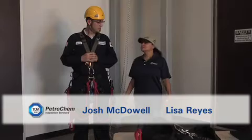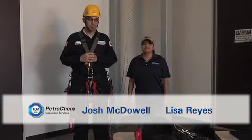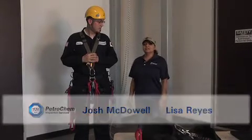Hi, my name is Lisa Reyes and this is Joshua at McDowell, and we're going to demonstrate rope access.